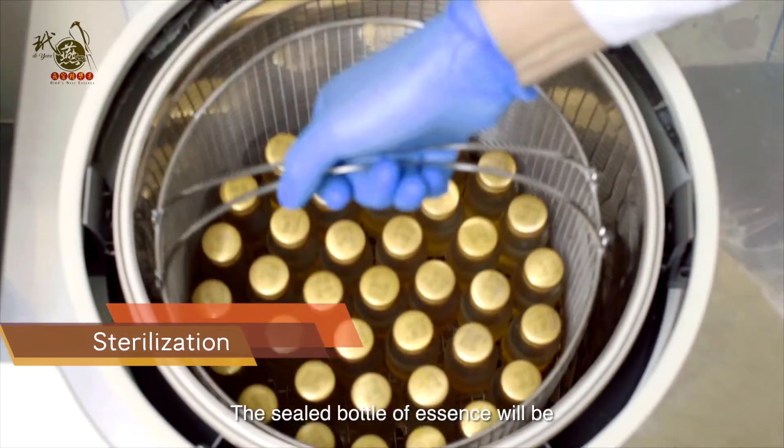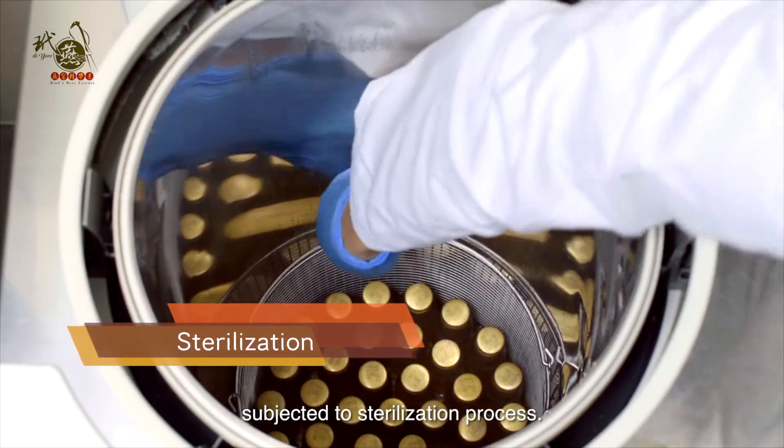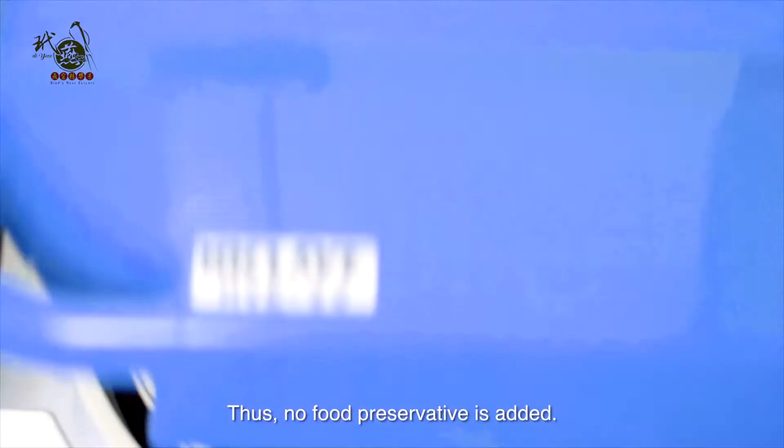The sealed bottle of essence was subjected to a sterilization process. Thus, no food preservative is added.